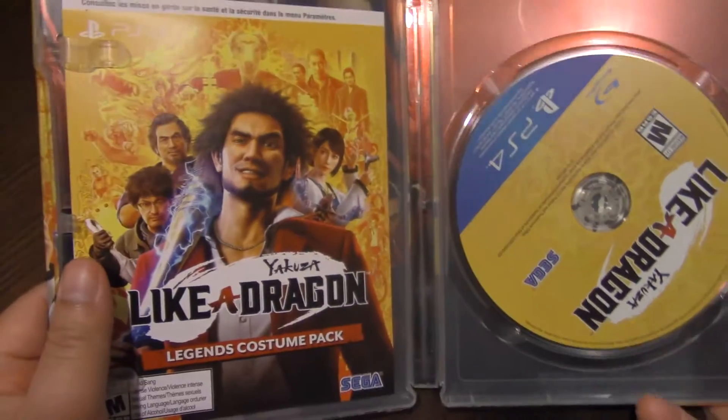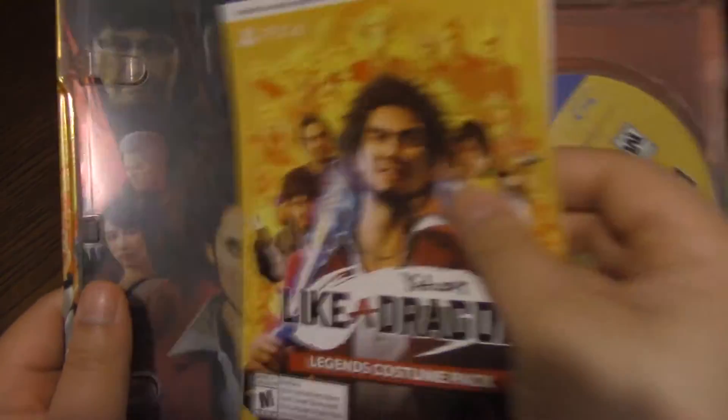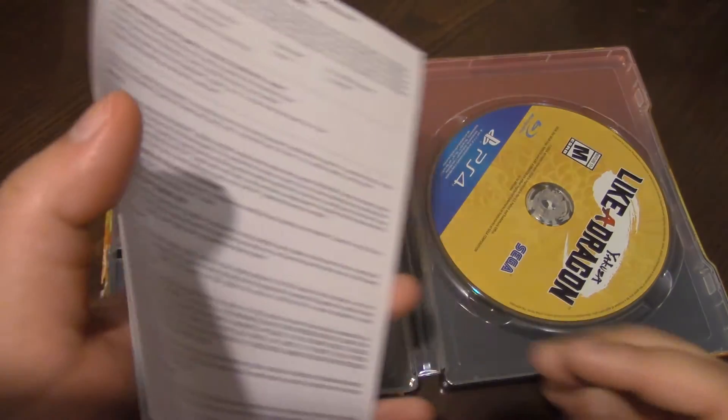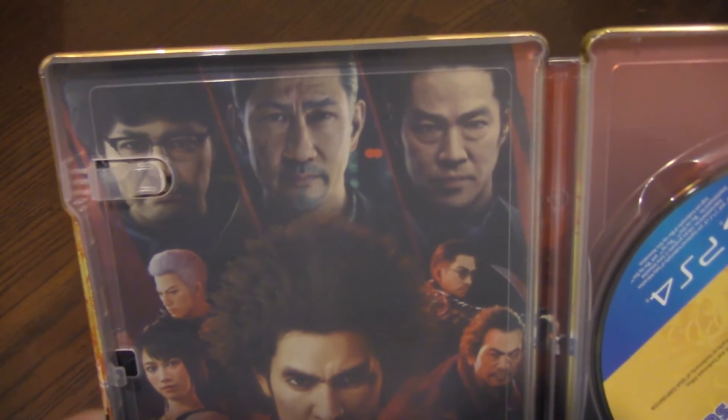Look at this little pamphlet — nothing really special, just stuff in the pamphlet. I do think there's a download code for the Legends stuff — yes, there is — so I won't be showing that on camera. What I find pretty cool is this box art right here, this artwork in general.